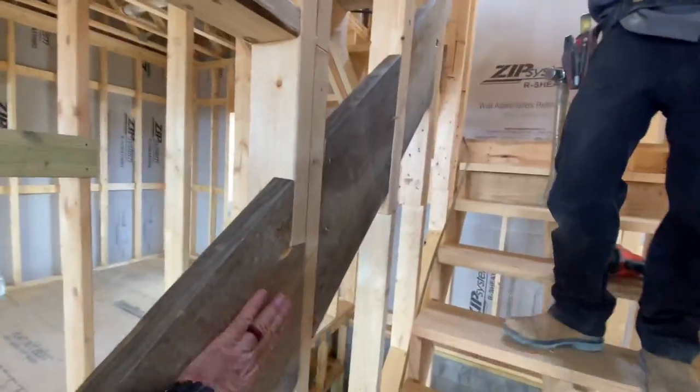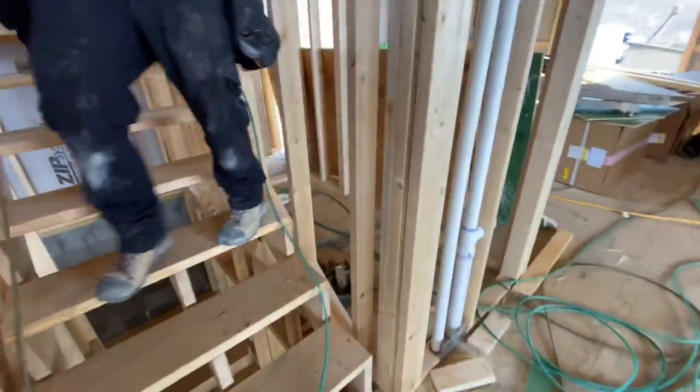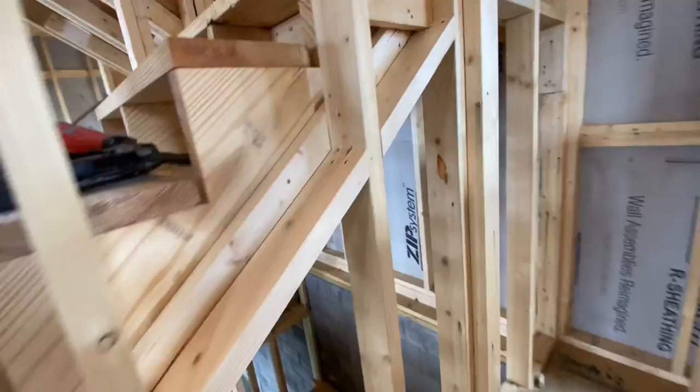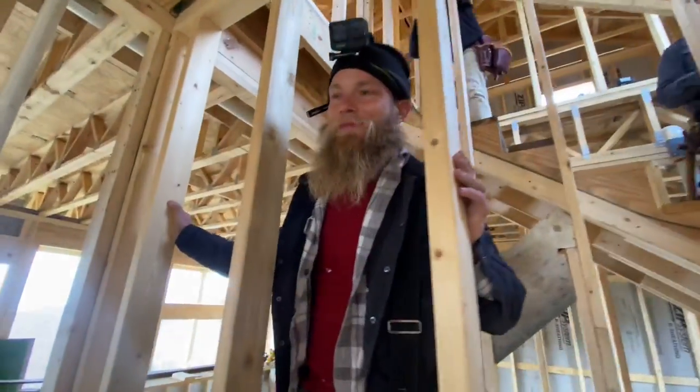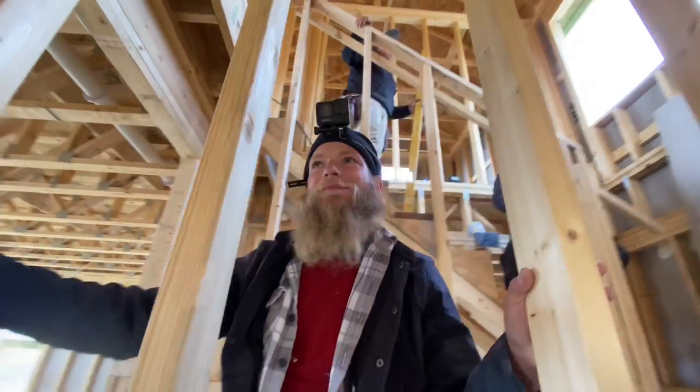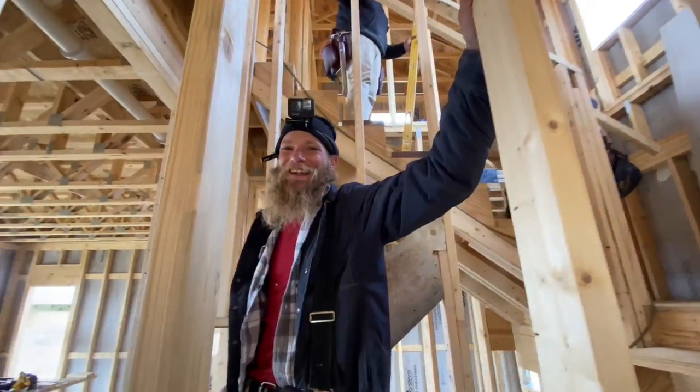Handrail bracket can go anywhere. We check on the fire blocking — wow, look at this, fire blocked! Good job guys, that was faster than I expected actually. Just pleasantly surprised.